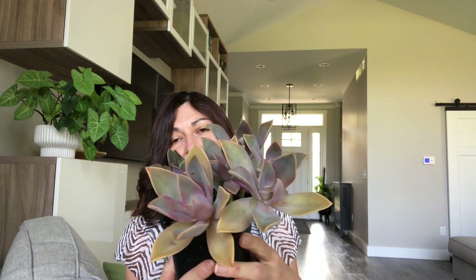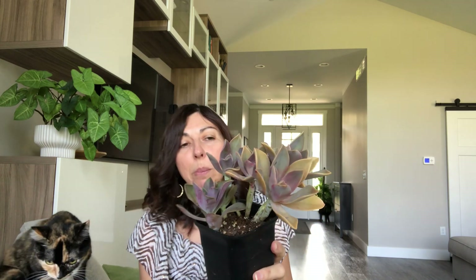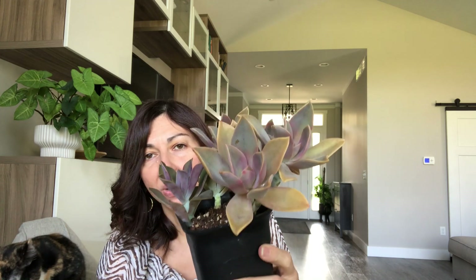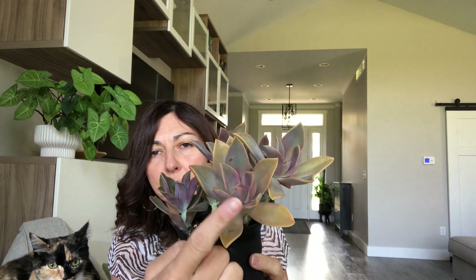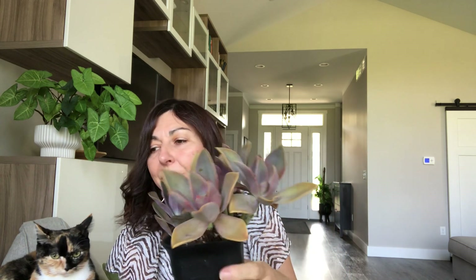So my number four is Graptoveria Fred Ives. There are so many things I love about this succulent. Look at the colors. This year I don't have Fred Ives under lights during the summertime — when they're under lights they get more of a deep pink. But I love the variety of colors that this succulent gets: a dirty yellow-green, then you can get some pink, purple, and also bluish-green tones. Depending on the time of year and temperature changes, it's just beautiful.